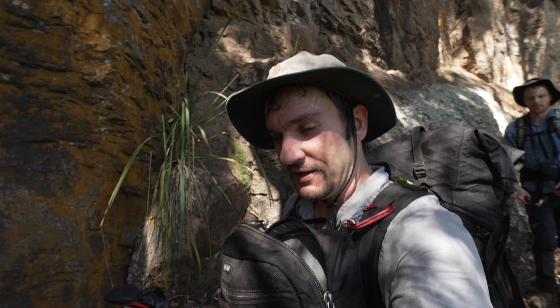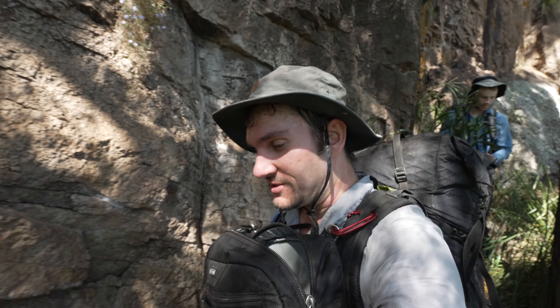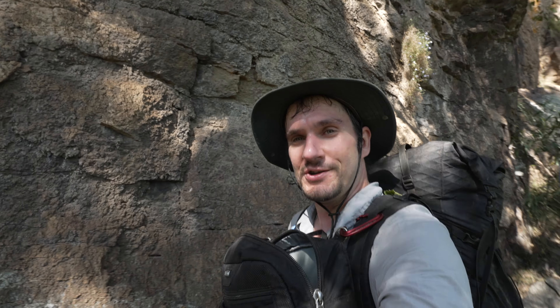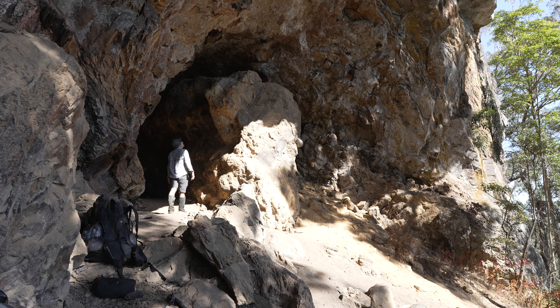Just walking along the edge of the funnel now. Pretty awesome cliffs beside us as we just traverse under the slopes. Really enjoyable walking through here — it's really nice. Pretty awesome.